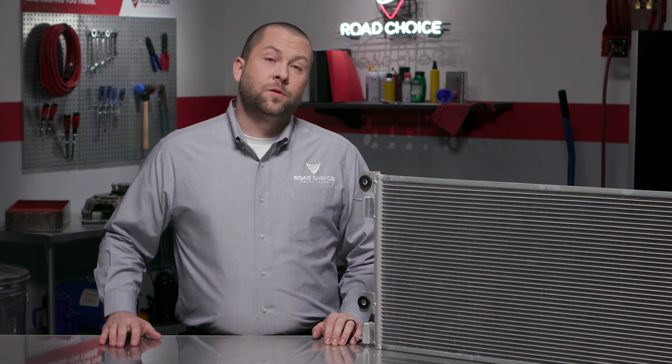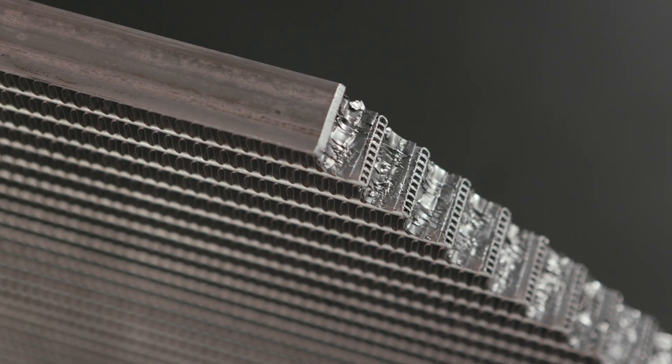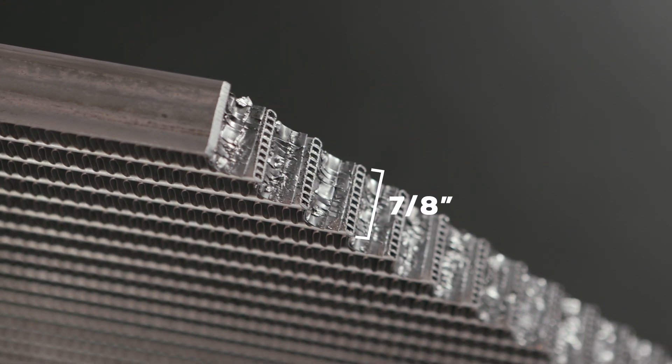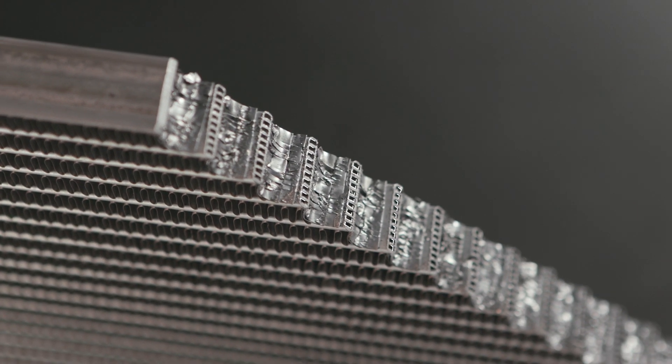Each tube is independent of the others and they're all individually welded to the two tanks. This creates a very efficient cooling process that allows the refrigerant to change from a gas to a liquid as it flows across from one tank to the other. On most trucks, these flat tubes are only about seven-eighths of an inch wide, but with multiple passageways within each one.